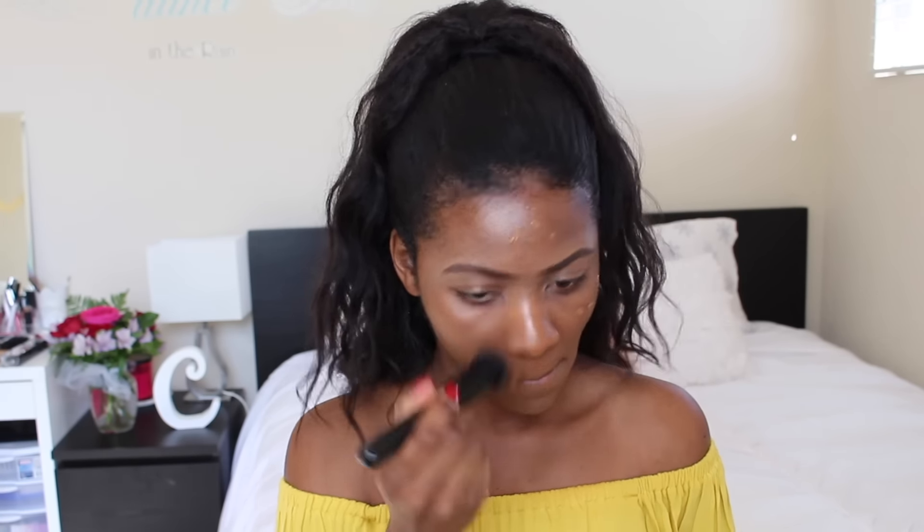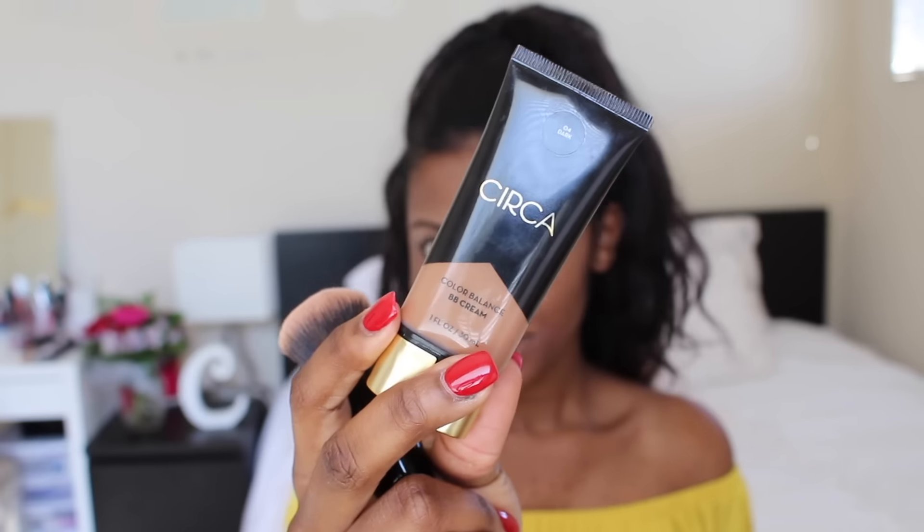For the rest of my face I'm just going with a BB cream. I'm using the Circa BB cream in the shade 04 — you can only find this BB cream at Walgreens or you can go on the website. It's really good.